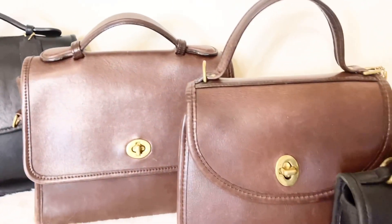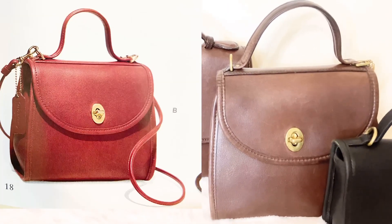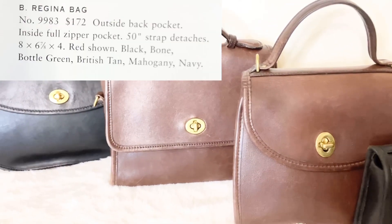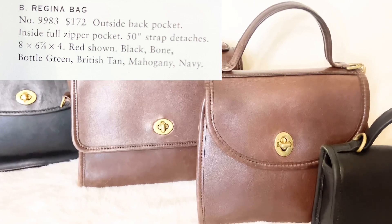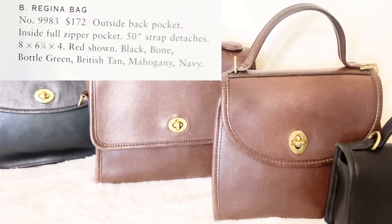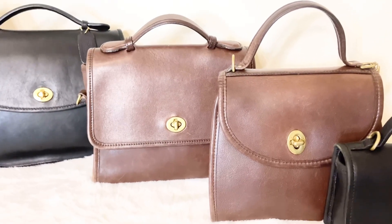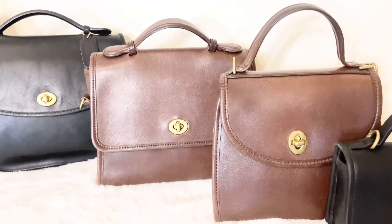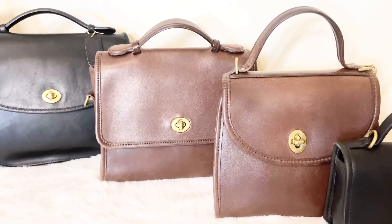The next beauty is the vintage Coach Regina bag — such a feminine vibe. This is a top handle bag, so so nice. The vintage Coach Regina bag sold originally for $172. Her style number is 9983, and her dimensions are 8 by 6 and 7/8 by 4 inches. Because she's a smaller top handle bag I don't carry her very much since I like larger bags, but when I just want to look feminine and dainty, for an evening out, date night, or church, that bag fits the bill.